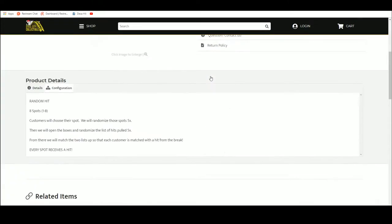It's a random hit. There are eight spots. Customers chose their spot. We're going to take those spots, randomize them five times. We're going to open up the boxes here, randomize the list of hits pulled five times, and then we'll match up the two lists so that every buyer is matched with a hit from the case.